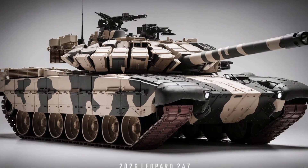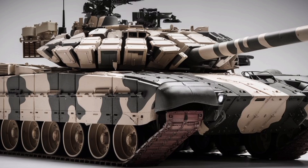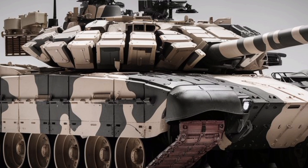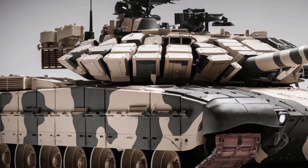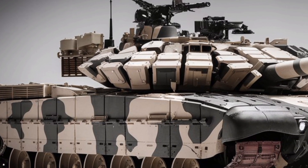Welcome back to Military Motor, the channel where firepower meets engineering, and we dive deep into the machines that shape the battlefield. Today, we're looking ahead to the future of armored warfare with the 2026 Leopard 2A7, a beast of a main battle tank that continues Germany's legacy of precision engineering and battlefield dominance.